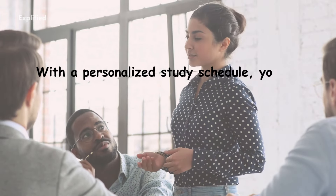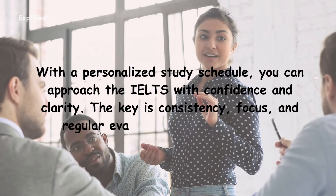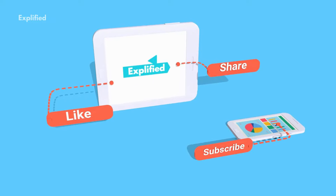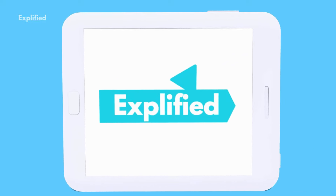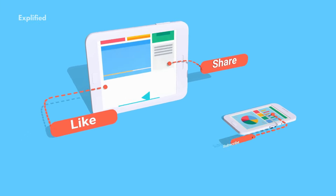Final thoughts: with a personalized study schedule, you can approach the IELTS with confidence and clarity. The key is consistency, focus, and regular evaluation of your progress. Thank you for watching Explified. If you found this guide helpful, like, share and subscribe for more tips, and hit the bell icon so you never miss an update. Let us know your study schedule tips in the comments below. Good luck with your IELTS prep, and see you next time!